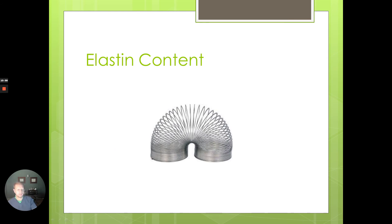Elastin — that's our slinky. You want the slinky to go back to its original shape. When you push on the skin, you don't want to leave fingerprints there or have that saggy look. Elastin content is very important, and hormone replacement can help with that too. Studies showed elastin content increases after about six months of being on HRT.